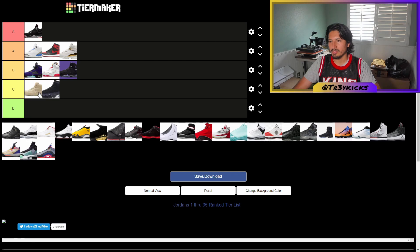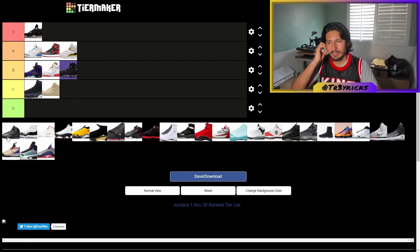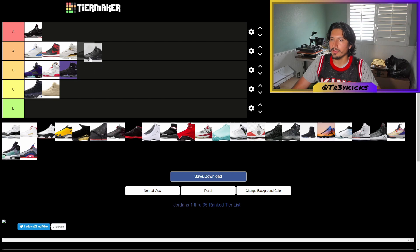The Jordan 10s have a lot of history — literally a lot of milestones and accolades that Michael Jordan reached. I think that makes them really unique, so I'm gonna give them an A. That's appropriate just because of all the accolades he accomplished while wearing them.